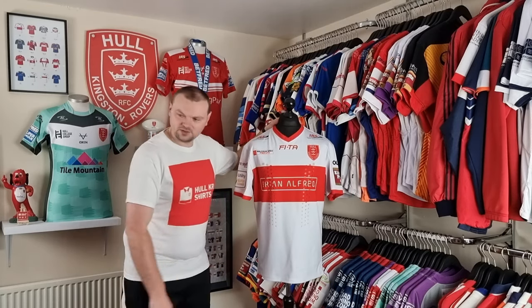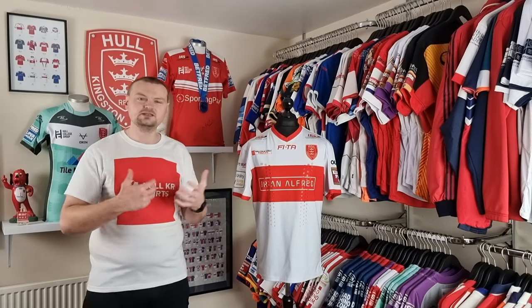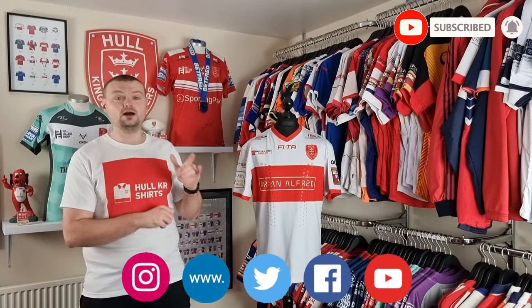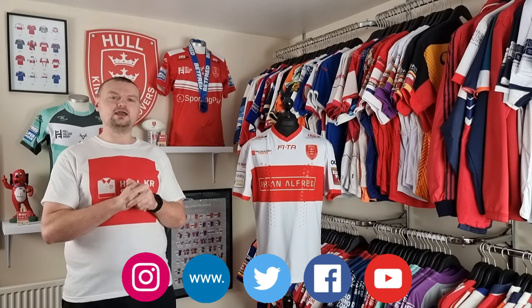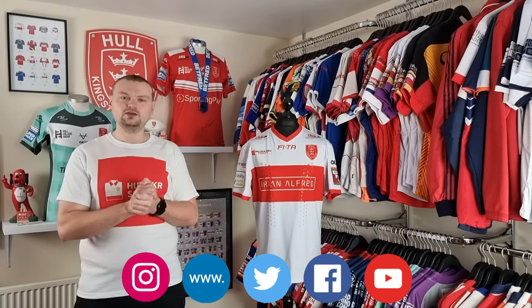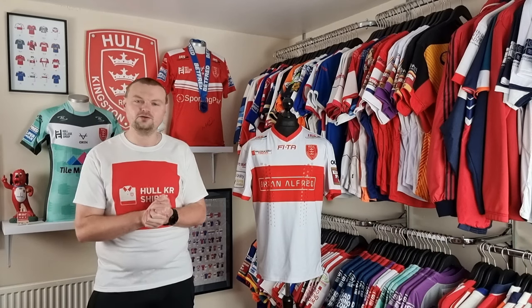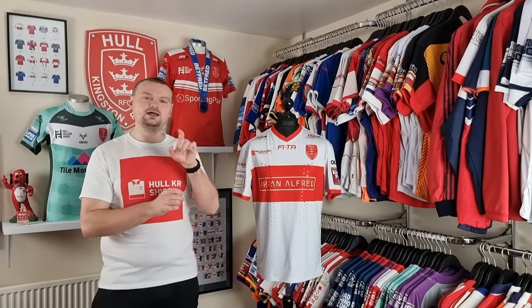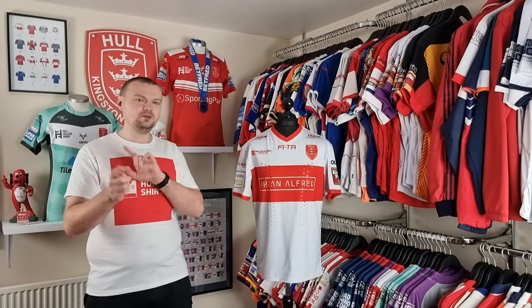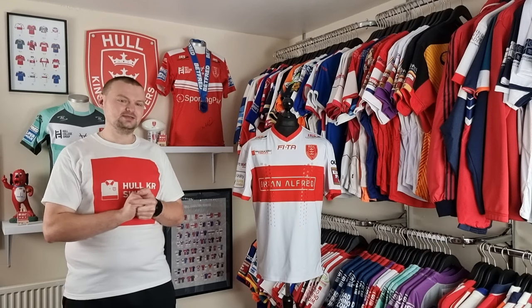That's everything for episode 59 of Talking Shirts. Hope you've enjoyed watching this episode on the 2016 Home Shirt and listening to my opinions on Dane Tills. Please subscribe to the YouTube channel and check out my social media — I really appreciate the support, and thank you to everybody who continues to watch. Must be quite committed if you're 59 episodes deep listening to me talk about random cotton and polyester! Check back in a couple of weeks for a special edition episode where I'm going to cover a shirt that not many people will have seen before — not in the form I've got it. I'll leave you that little easter egg and see you all soon.